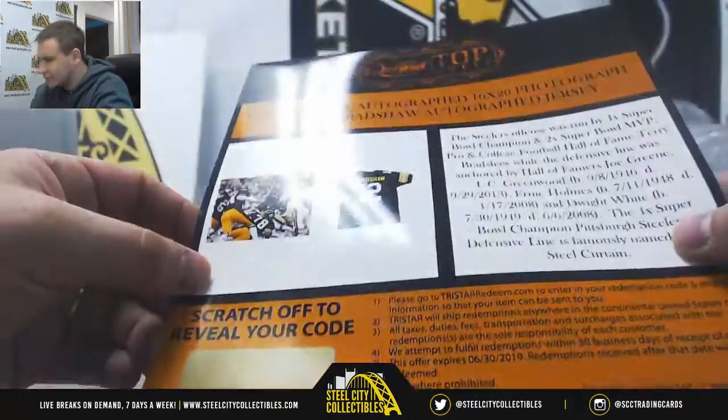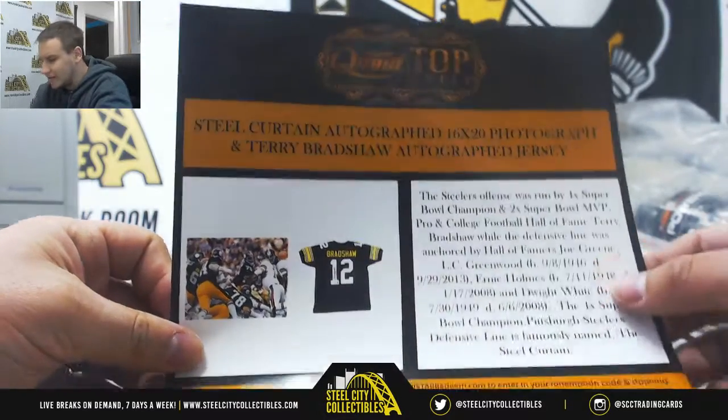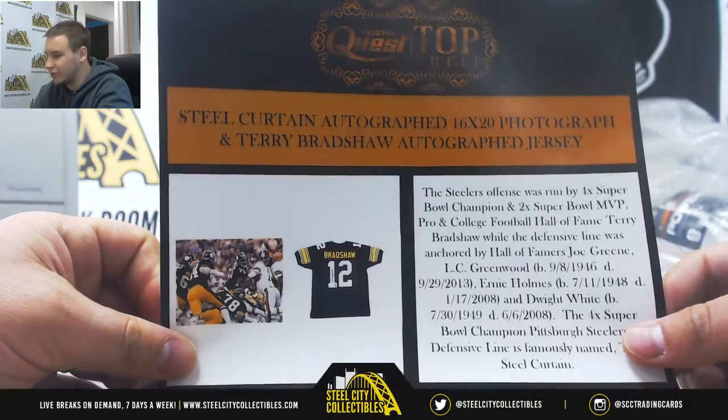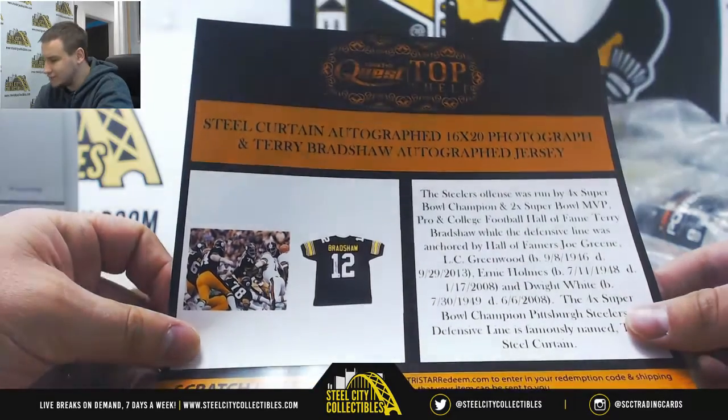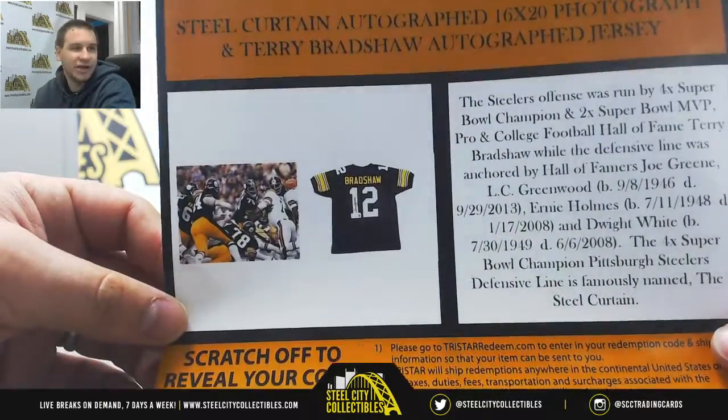It looks like... I'm not sure if it's signed by all of them, but it mentions Green, Greenwood, Holmes, and White. And also a Terry Bradshaw autographed jersey as well.